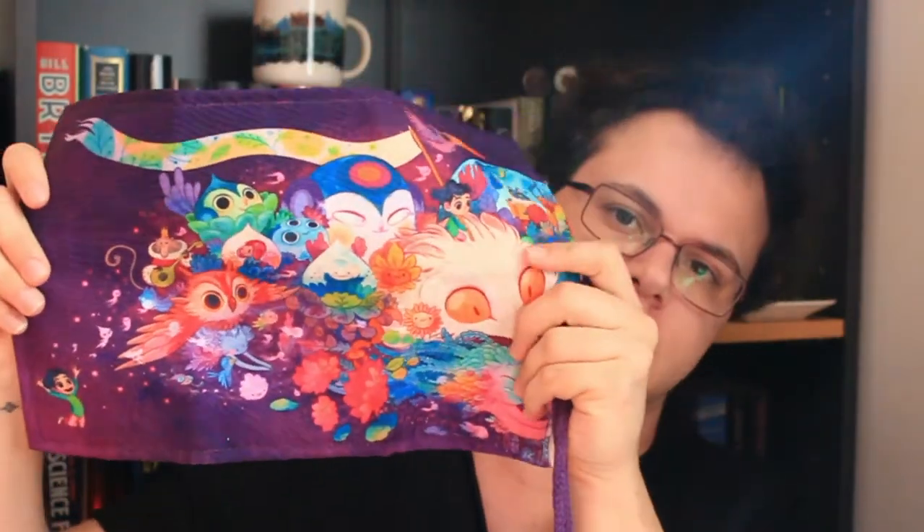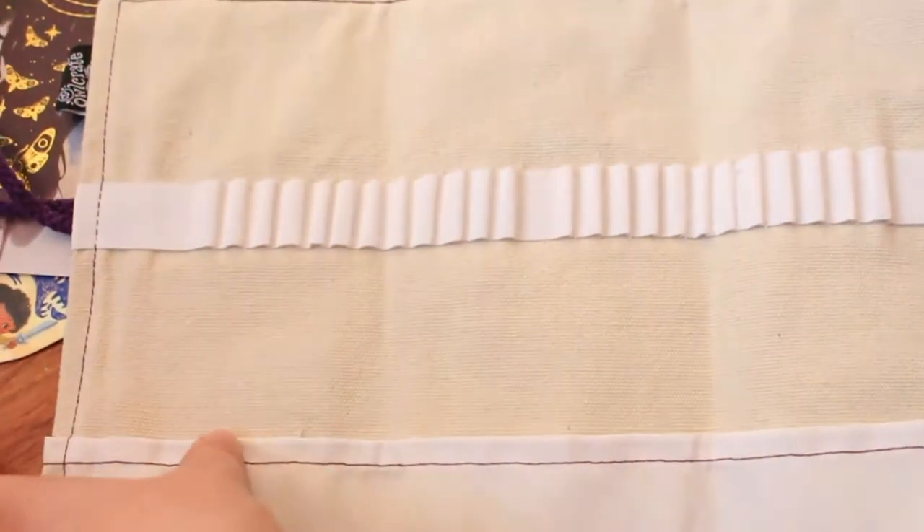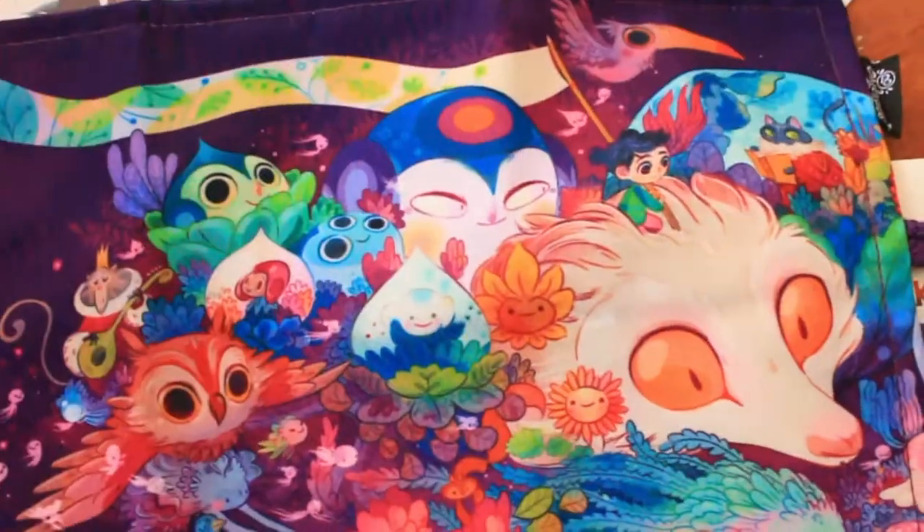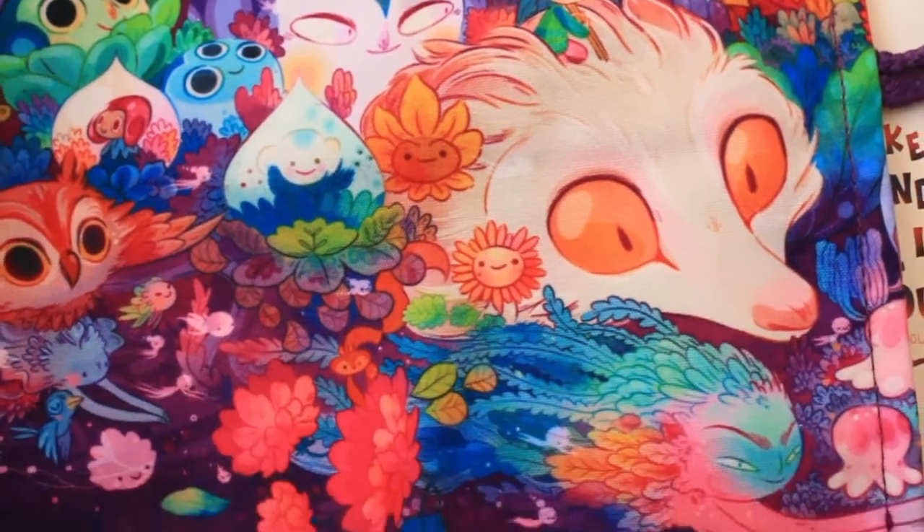The first main item is a fabric art supplies folder with a lovely painting on the back. It just rolls up and then you can tie it up. As I said, I am an artist, so this will obviously be very useful for me. It's a very lovely image on the back and it's very well made.